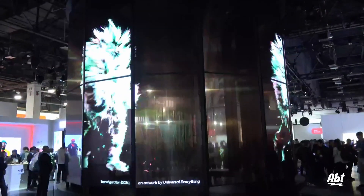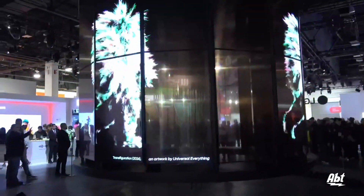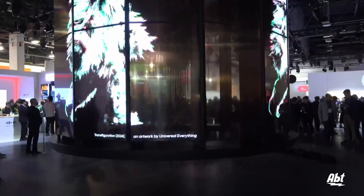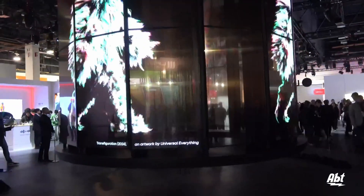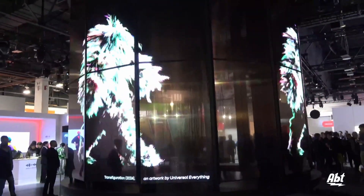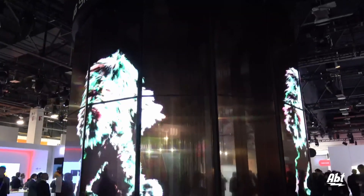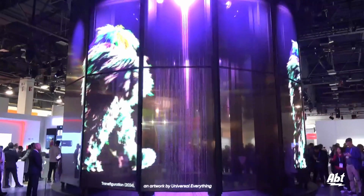What we've done here is we've taken that technology and combined 28 transparent panels. You'll see here at moments where they will actually open up and you can see how thin the panels are — it really creates light on glass where we have the ability to do some really cool things.